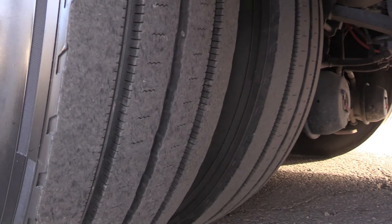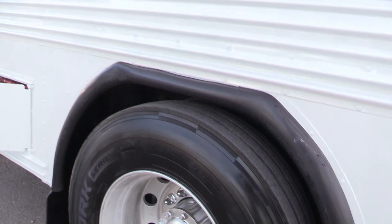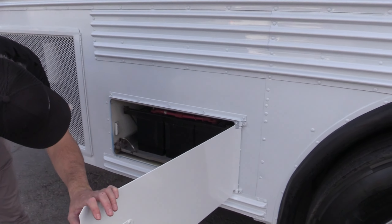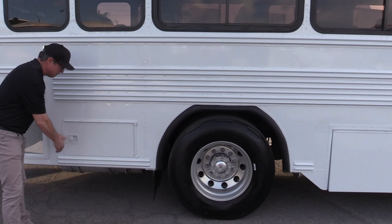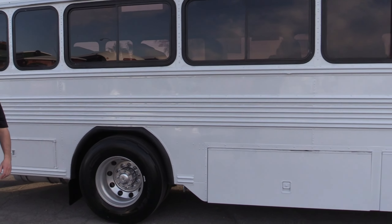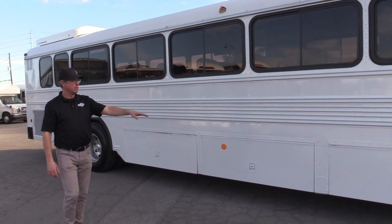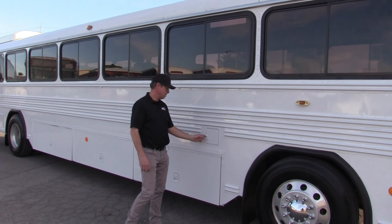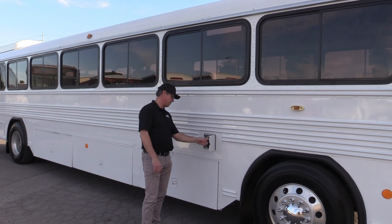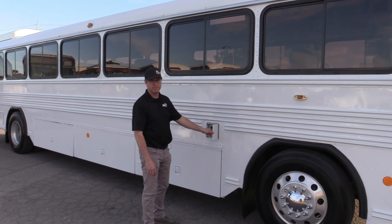Same story on this side for the tires. Here's your battery compartment. On this side you've also got pass-through underbelly storage on two compartments and a box compartment up front. Your fuel fill is here — this is diesel, and it holds 100 gallons of diesel.